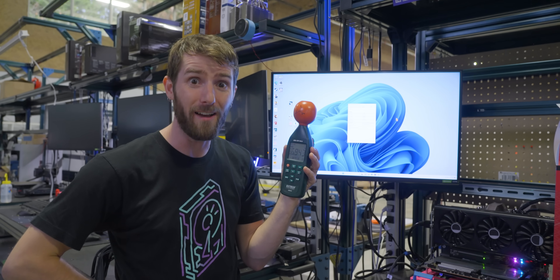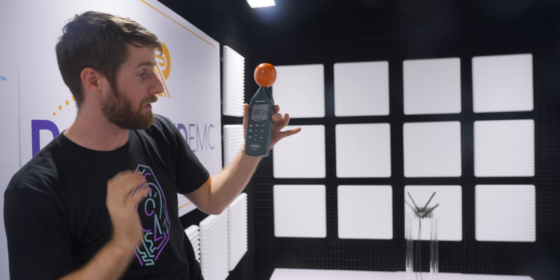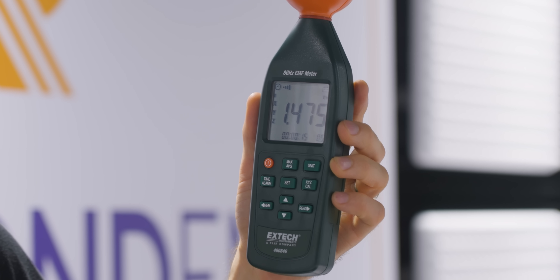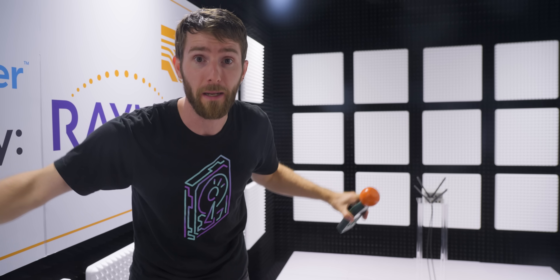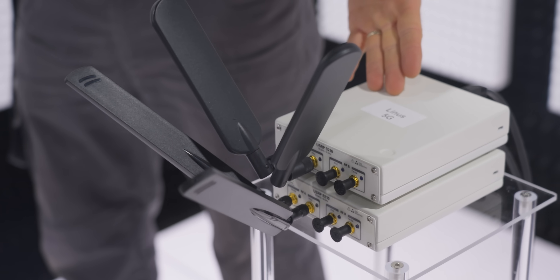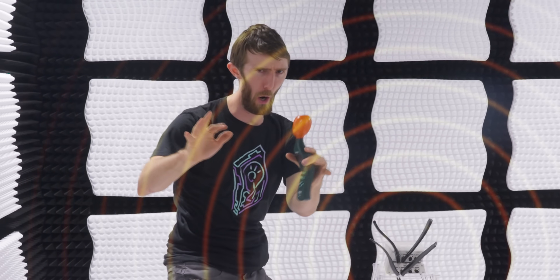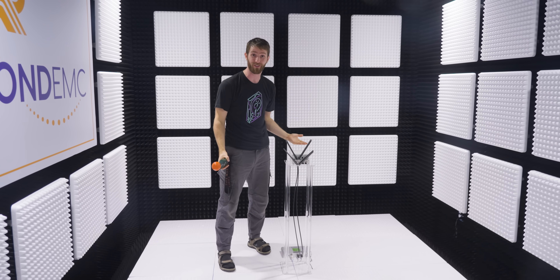Thankfully, we have a solution: our EMC chamber. In here, we not only have extremely low background noise — this is a very controlled environment. It's one and a half volts per meter, and that's with the camera right there; it's basically zero without it. But we also have the ability to set up a completely self-contained 5G network, which will allow us to use not Wi-Fi but harmful 5G to test out a variety of different shielding solutions.